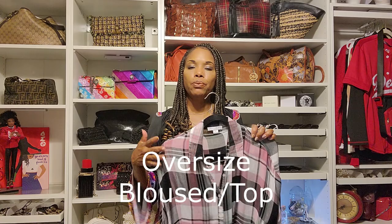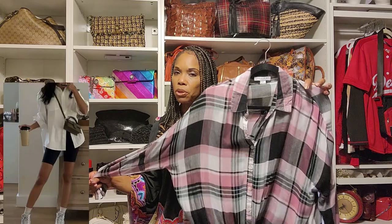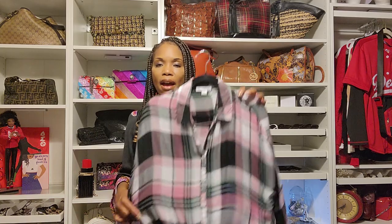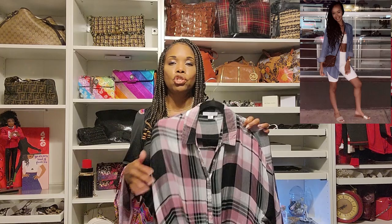So let's go into a more classy, comfortable look — getting you an oversized top like the one I have here and pairing it with your biker shorts. With this particular outfit, I am pairing it not with heels but with tennis shoes. This is more of a comfortable look, something for everyday activities. You're not going out; you're just doing everyday things. Having a large top with your biker shorts and some comfortable tennis shoes will make your outfit pop.